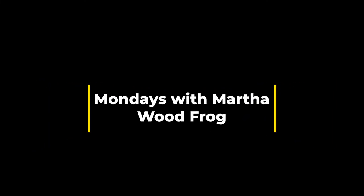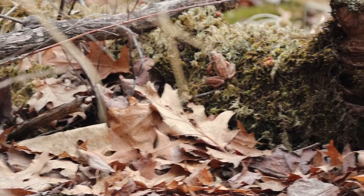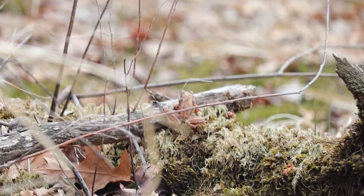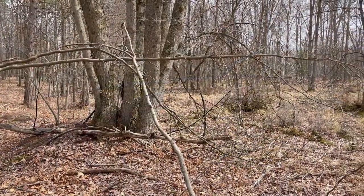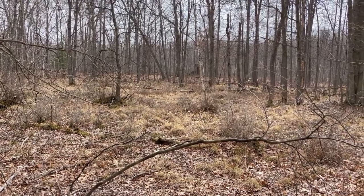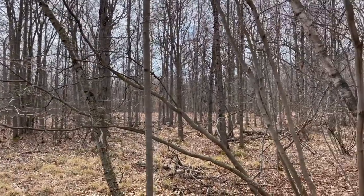Happy Monday everyone, this is Martha with Nature Niche. This week I want to focus on one of 13 species of frogs and toads in Michigan: the wood frog. The wood frog is native to the near Arctic region, south to Georgia and Alabama, across the northeastern United States, and all across Canada into Alaska. It is the northernmost reptile or amphibian species that occurs in North America.